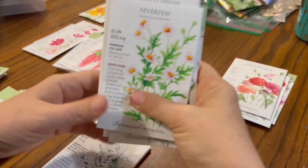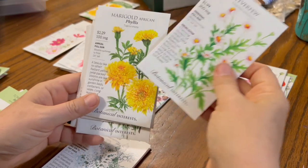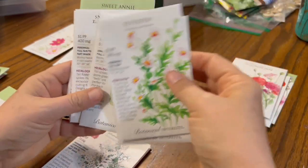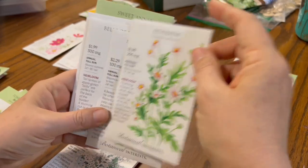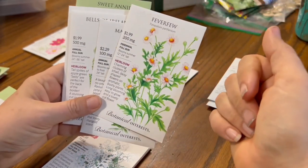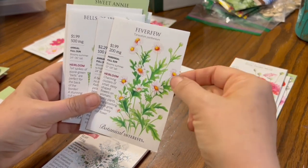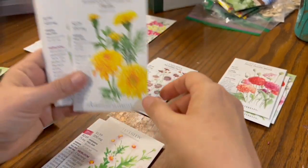Feverfew is an herb — it is medicinal; you can make a tea for migraines with it — but it's also a good cut flower.